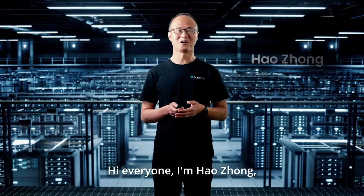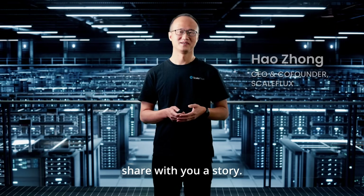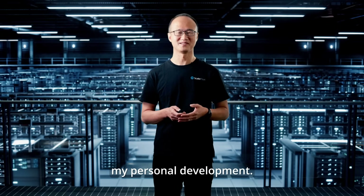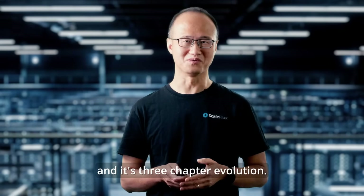Hi everyone, I'm Hao Zhong, CEO and co-founder of ScaleFlaps. Today I would like to share with you a story. It's related to everyone's everyday life and it's also related to my personal development. This is a story about disk drives and its three-chapter evolution.